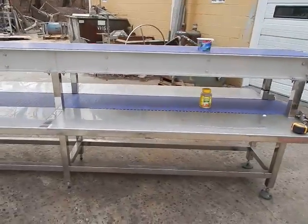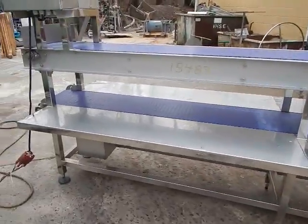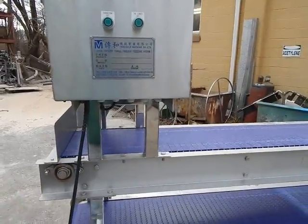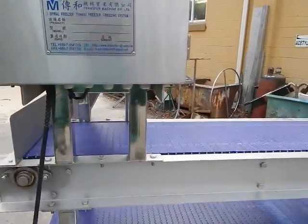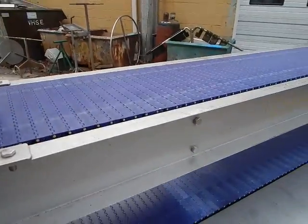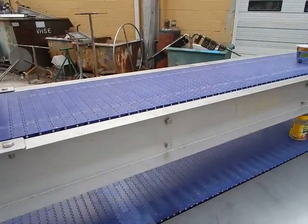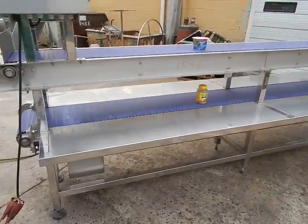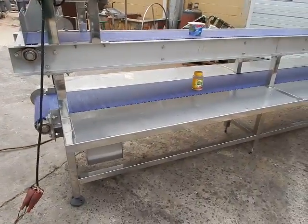I have a food facility conveyor manufactured by TMC — Transfer Machine Company — it's in Taiwan. It's a double conveyor, made in 2011, so it's not a very old piece. It's all stainless steel on the bearings and whatnot.